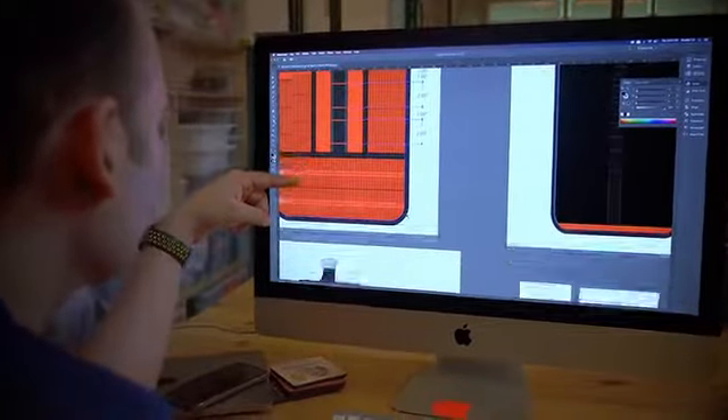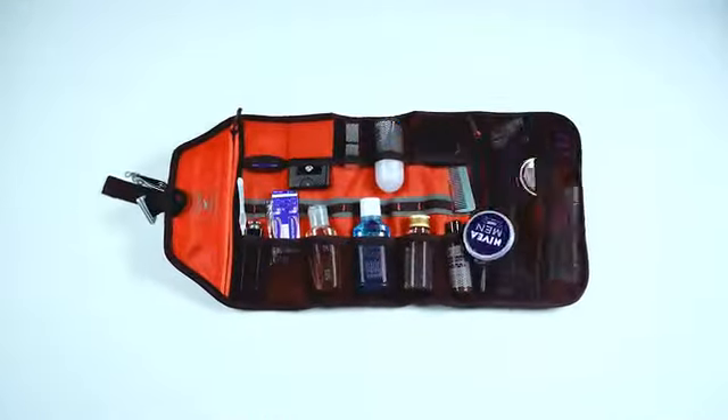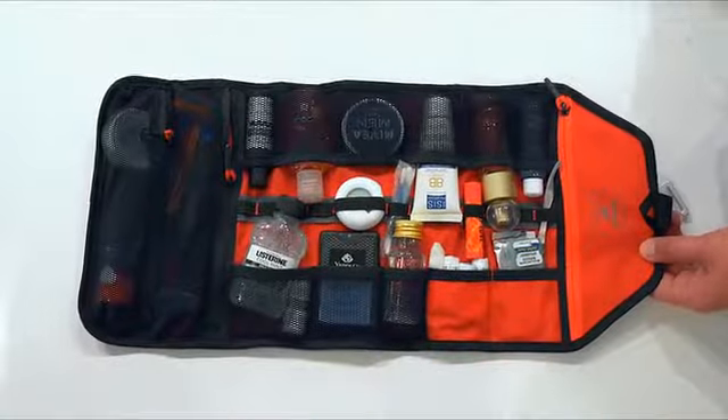So, we designed a bag that neatly fits all this into this. Meet Escapade, the world's most functional toiletry bag.